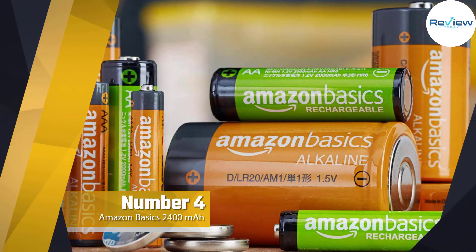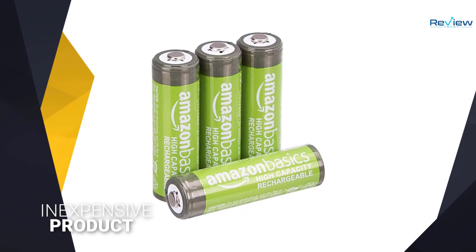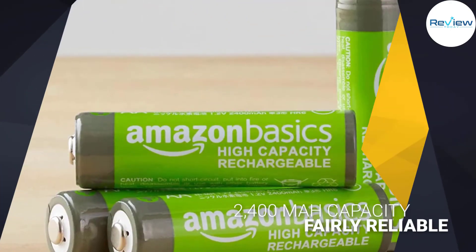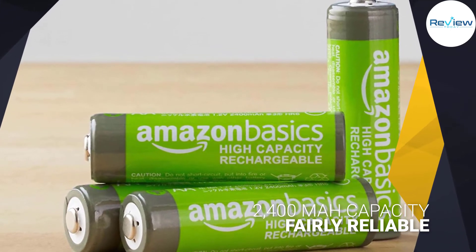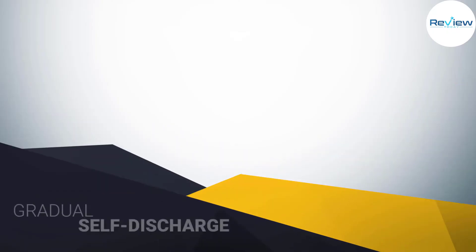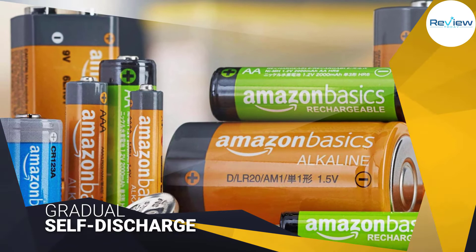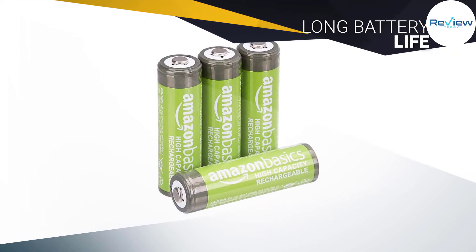Number four: Amazon Basics double-A rechargeable batteries. If you're looking for an inexpensive set of rechargeable batteries, Amazon Basics is your best bet. These rechargeables have a surprisingly large 2400 milliamp-hour capacity, but Amazon doesn't specify how many charge cycles they can endure — a sign that they aren't manufactured with a lot of consistency. In our experience, the Amazon Basics rechargeable double-A batteries are fairly reliable, but some batteries lose their charge or fail faster than others. They're worth putting into an Xbox controller, a wireless keyboard, or a set of motion sensing lights, but don't be surprised if they act a little weird.